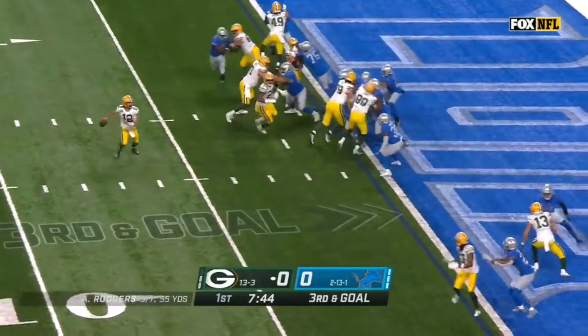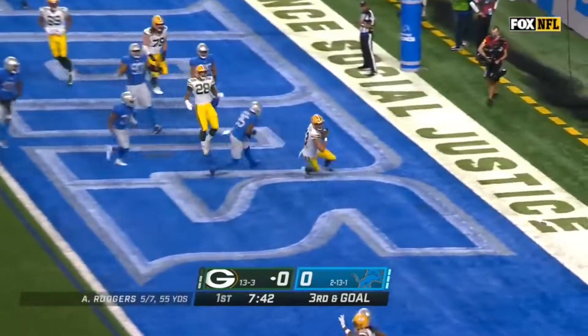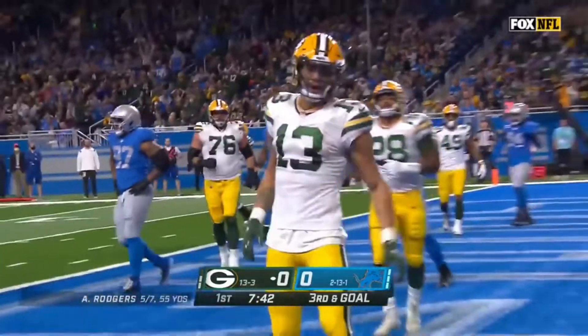Third and goal. Rogers looks, throws — caught. Touchdown, Green Bay. Lazard.